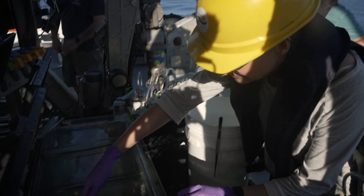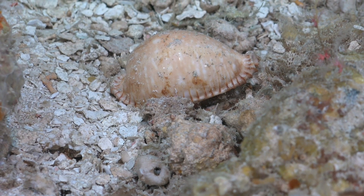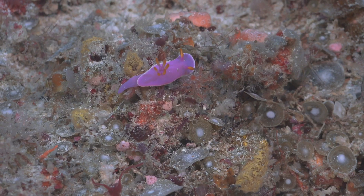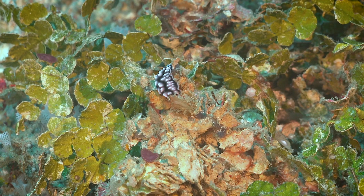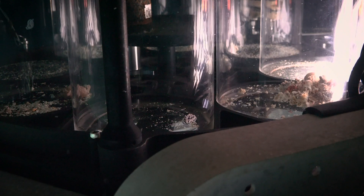We've been able to document new records for Western Australia during this expedition, including the great spotted cowrie, which has a very distinctive shell that people were quick to spot when we stumbled across it. I was really excited to see so many nudibranchs on this trip — a group I really love and work on, and I wasn't necessarily expecting to find so many. We found examples from a bunch of different families; some species look familiar and some are almost certainly new.